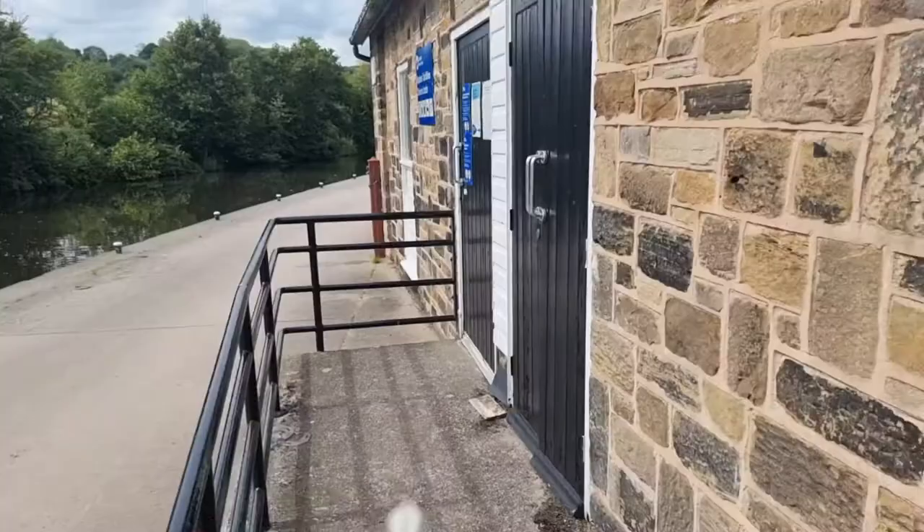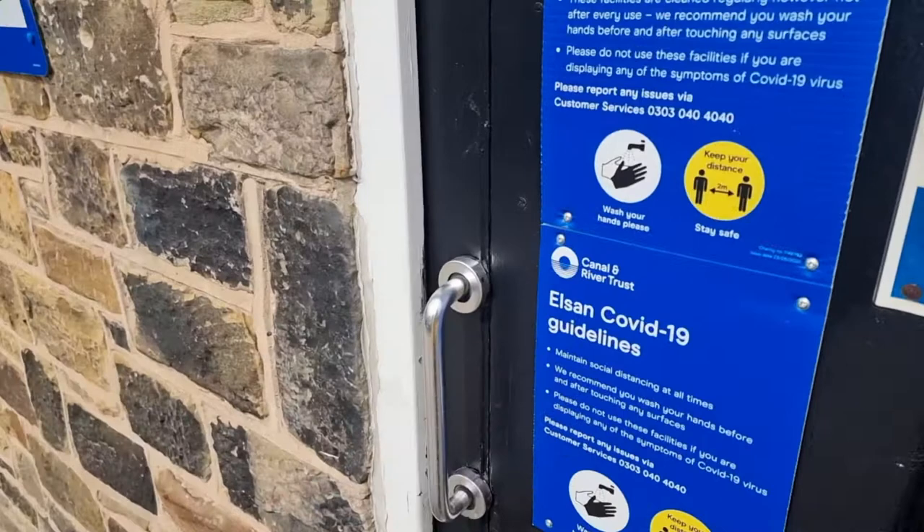Now, they're all different, they all have different facilities, you can always get water from them, but one thing they all have in common is they all use the same key. Three pounds off eBay, and that's the best three pounds you'll ever spend if you're walking down the canal, trust me. You are technically only meant to have one of these if you've got a boat, but — a little trick — so let's see what we've got in here.